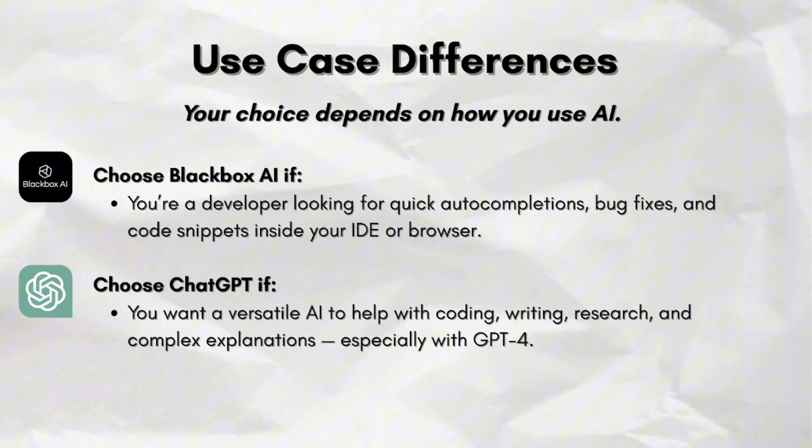For the use case differences, your choice depends on how you use your AI. Choose Blackbox AI if you are a developer looking for quick autocompletions, bug fixes, and code snippets inside your IDE or browser. Choose ChatGPT if you want a versatile AI to help with coding, writing, research, and complex explanations, especially with GPT-4.